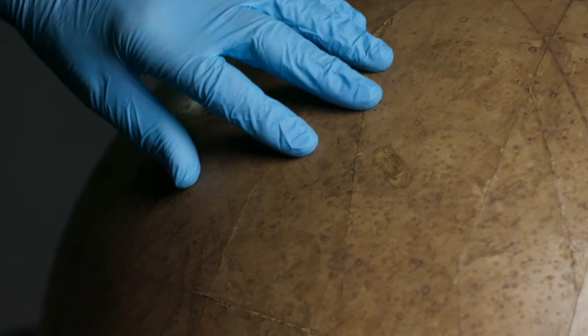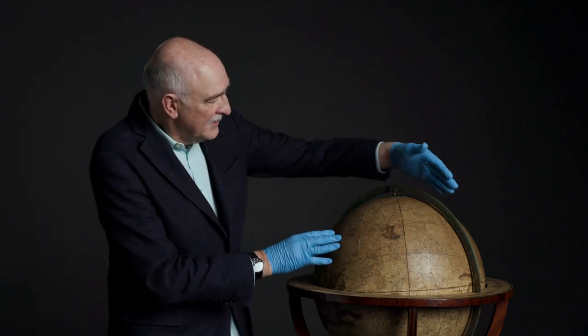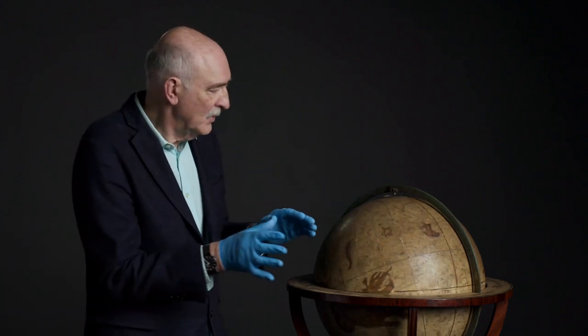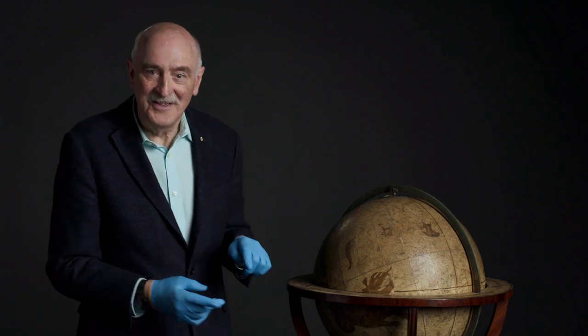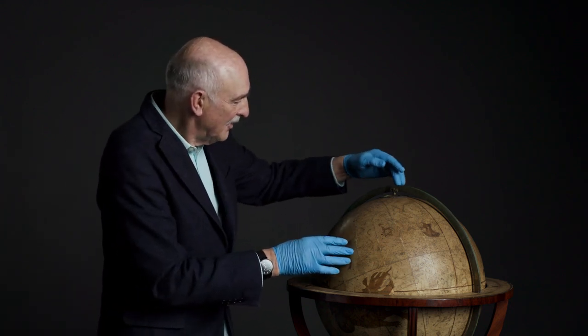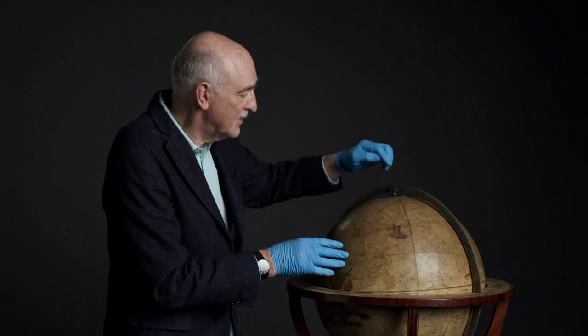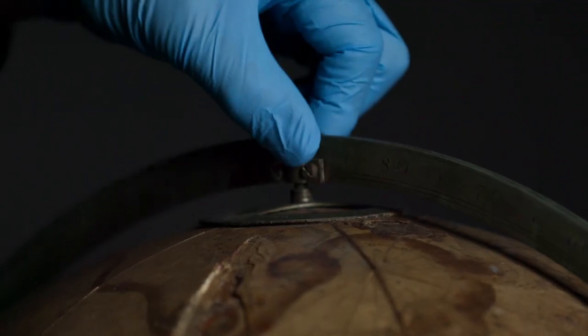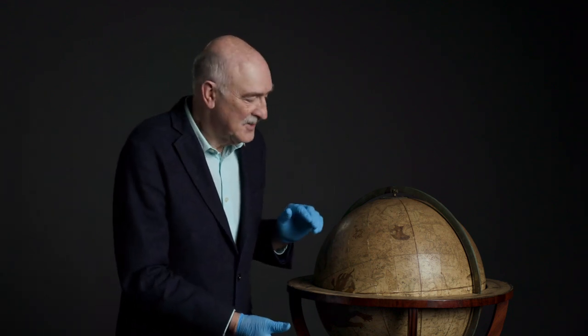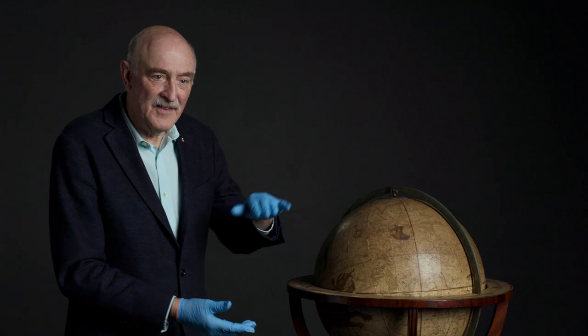So, how does it work? The way they work is not just the fact that they can spin around like this. This ring that you can see around the globe, which is where it's pivoted at the top and bottom, is called a meridian ring. And in use, what you would do is rotate this so that the angle of latitude that you're at matches the angle of the axis of the globe, which represents the celestial poles. There are two celestial poles, one in the north and one in the south. So in use, the globe will be set so that the pole of the sky is at the same angle as your latitude.